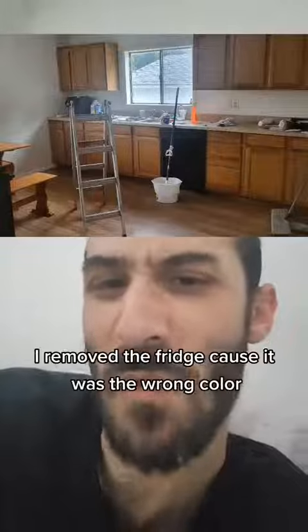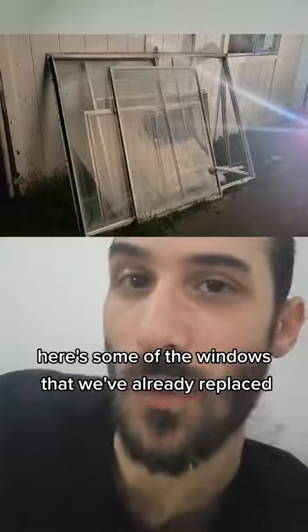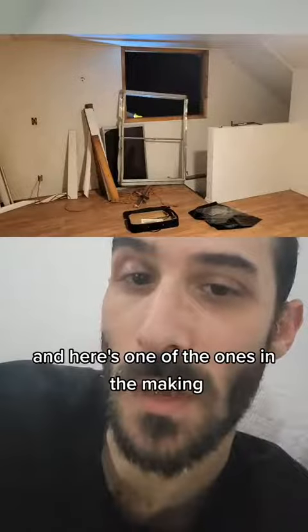I like this kitchen sink. I removed the fridge because it was the wrong color, and it actually opens up the kitchen. Here are some of the windows we've already replaced, and here's one of the ones in the making.